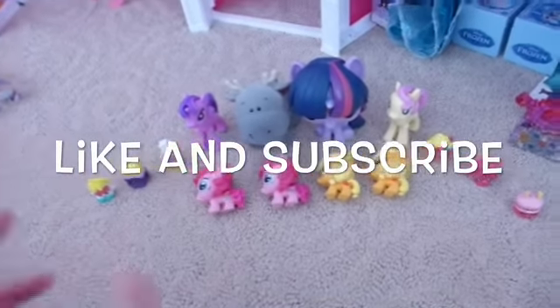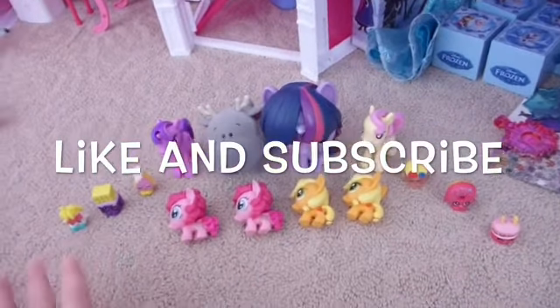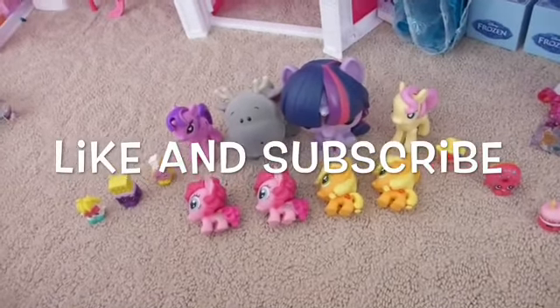Thank you for watching! Write down in the comment section what was your favorite item from the surprise bag. Also remember to click the like button and subscribe to Toytastic Sisters for more awesomely awesome videos.